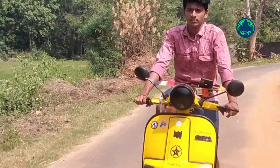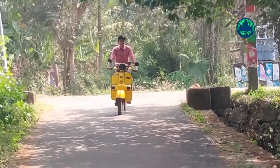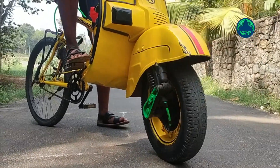This is Adith, a 9th standard student from Palakad, a Peringotokurushi native. He crisscrosses the roads in his hometown on his Chetak vehicle. Chetak is his all-time favorite brand.